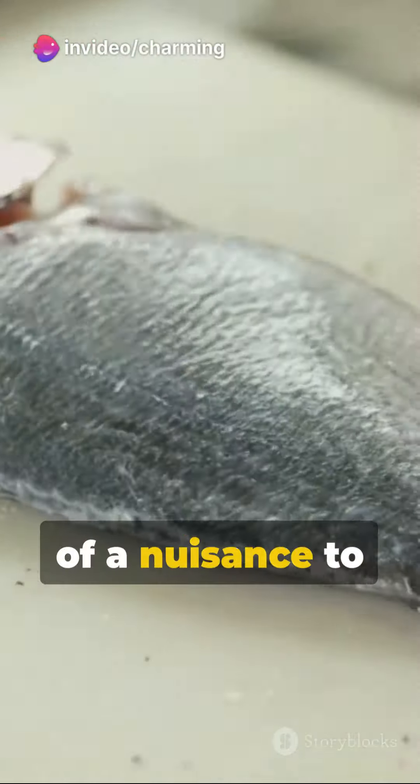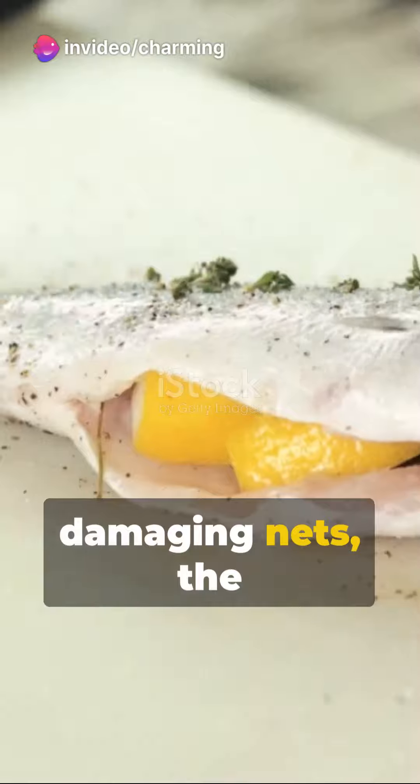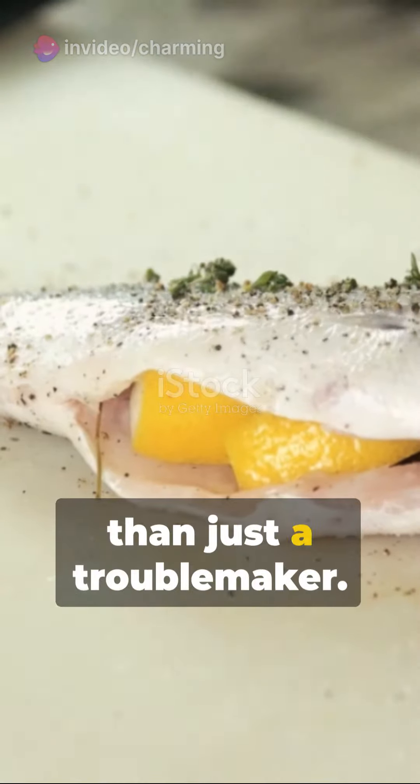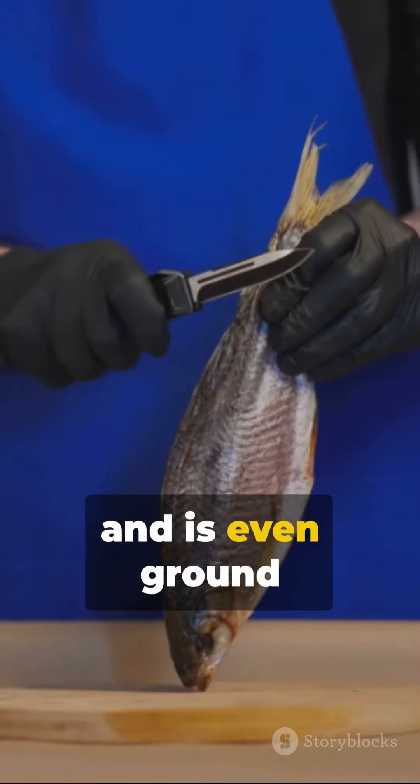Despite being a bit of a nuisance to fishermen due to their propensity for taking baits and damaging nets, the spiny dogfish is more than just a troublemaker. It's edible, provides liver oil, and is even ground for fertilizer.